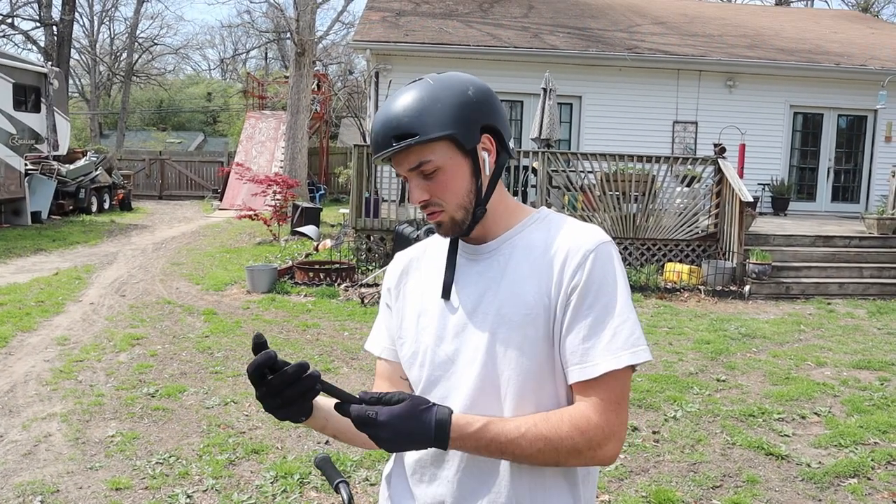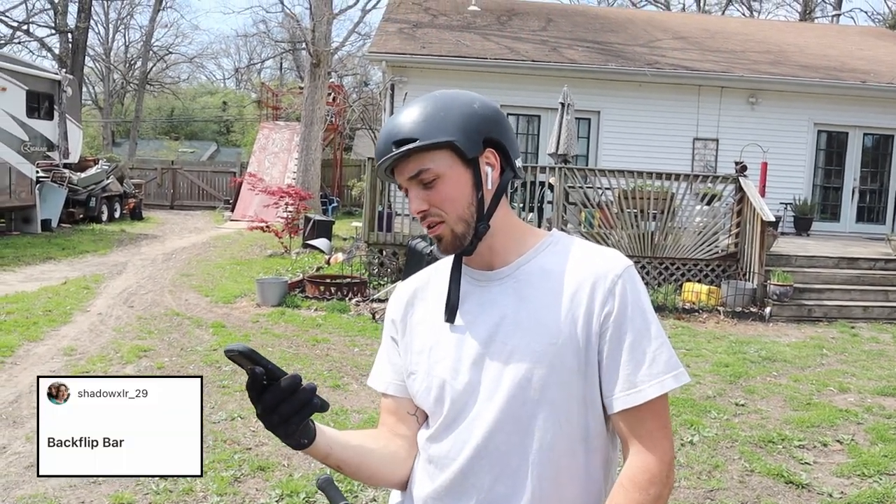Me and Andrew are going to train this one - we're going to do a backflip bar spin, called out by Shadow XLR underscore 29.